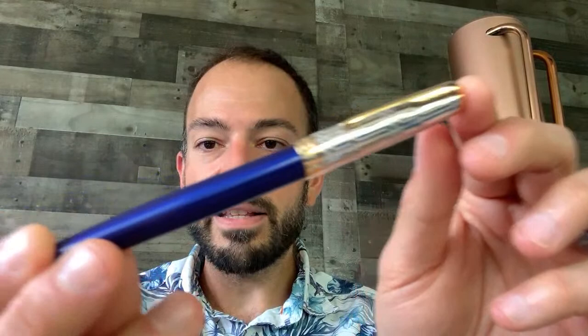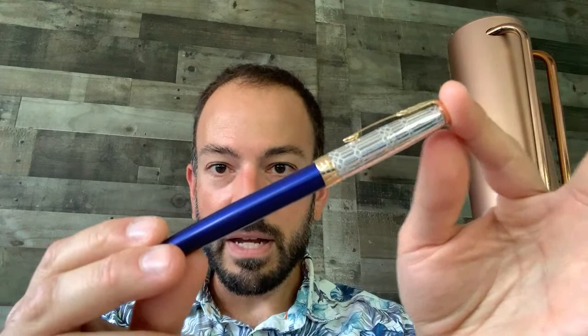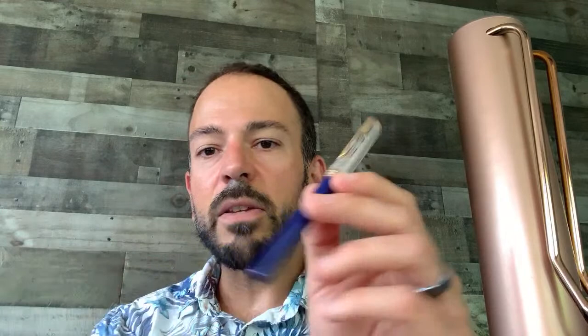Let's talk about the first pen on our list, which is the Parker Sonnet 70th Anniversary Queen's Jubilee fountain pen. This is a very, very beautiful Parker Sonnet — very unusual for the Parker Sonnet brand in that it's not just a standard lacquer type of pen. It's got some really fancy engraving on the cap, because it is made to commemorate the 70th anniversary of Queen Elizabeth ascending the throne. 2022 marks that anniversary and she is the first British monarch to reach this milestone.